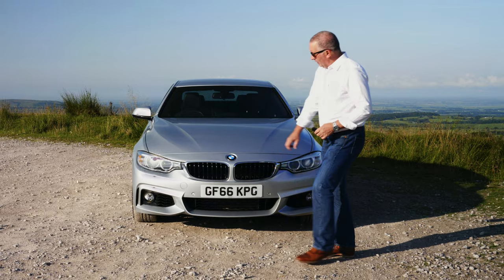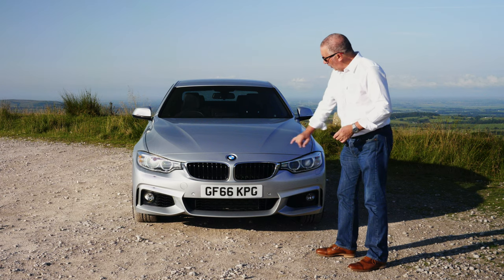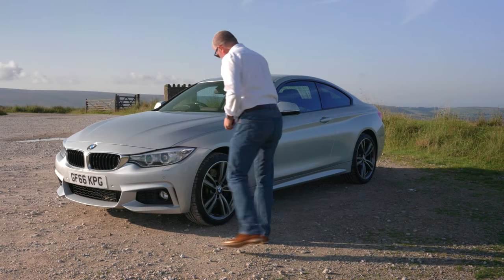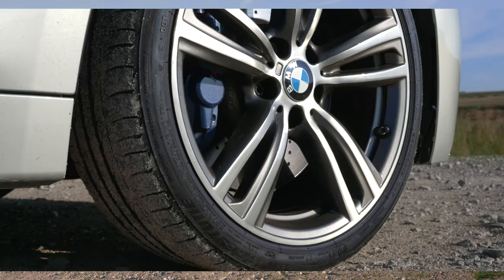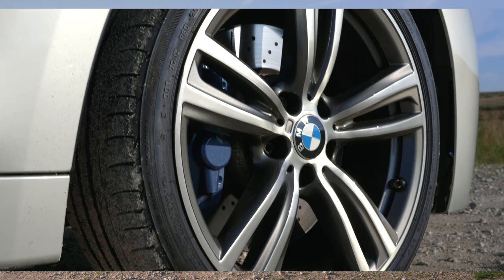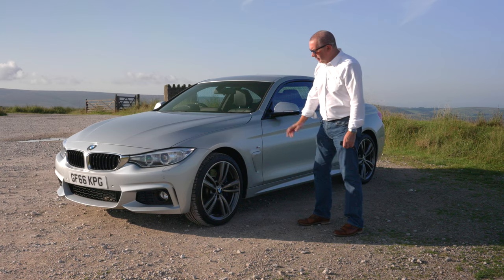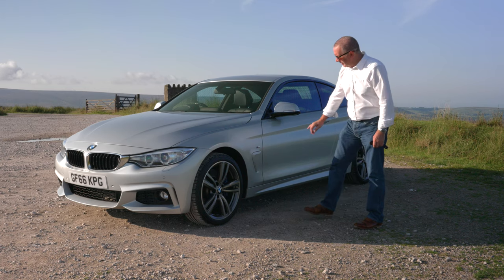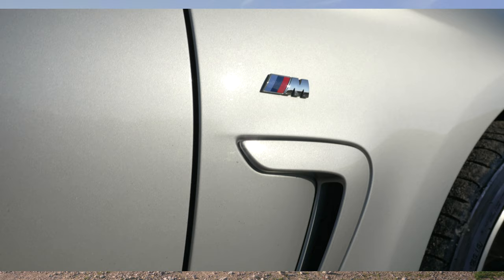We've got high-pressure headlamp wash, the deep front spoiler, front parking sensors, and the BMW 5 twin-spoke dark silver and diamond-cut alloys — all in good condition, absolutely perfect.